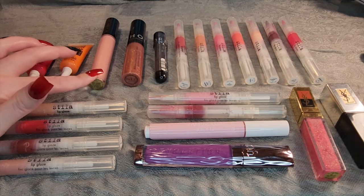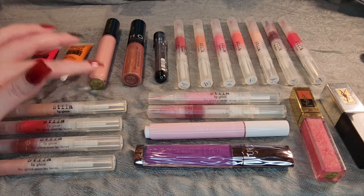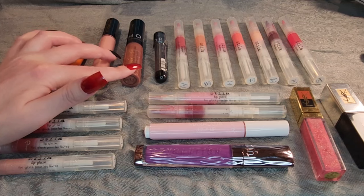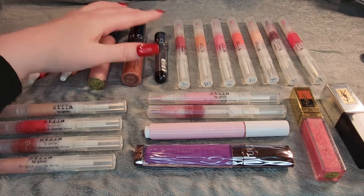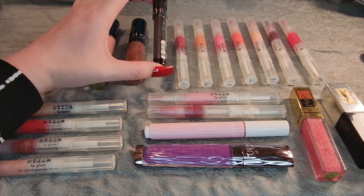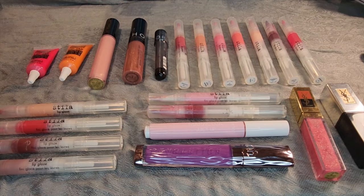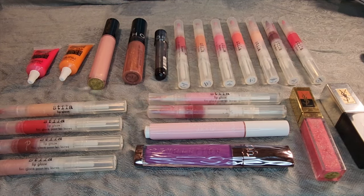Over here, I have my Pat McGrath Labs Lip Gloss in the shade Dare to Bear. Sephora Lip Gloss in Maggie. This is a Sephora Rouge Infusion in the shade Peony. It is old, but it is still sealed, which probably says I should have given it to someone eight years ago. But now it's too old for me to give away, so I'm just going to see if it's still usable.